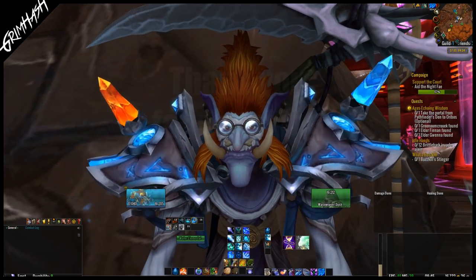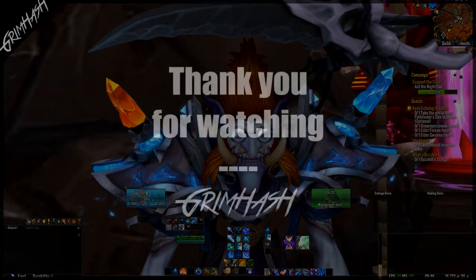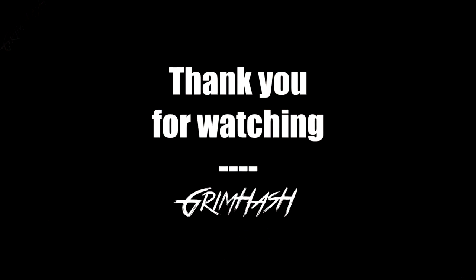There we are, everybody. I hope you all have a great time with 9.1. Stay safe and I'll catch you all in the next video — ladies, everybody, have a good one.